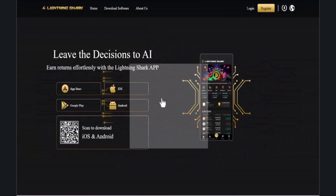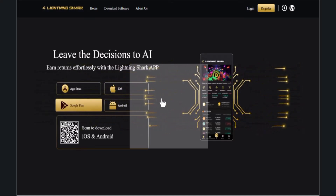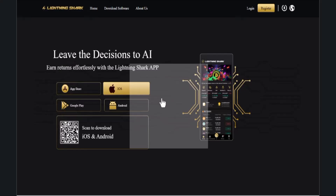Hey guys, welcome to my YouTube channel. Today I have brought a new and amazing project where you can easily earn effortlessly. Through this application, which you can download from the App Store or the Google Play Store, available for both Android and iOS, we are going to deep dive into it in this video.